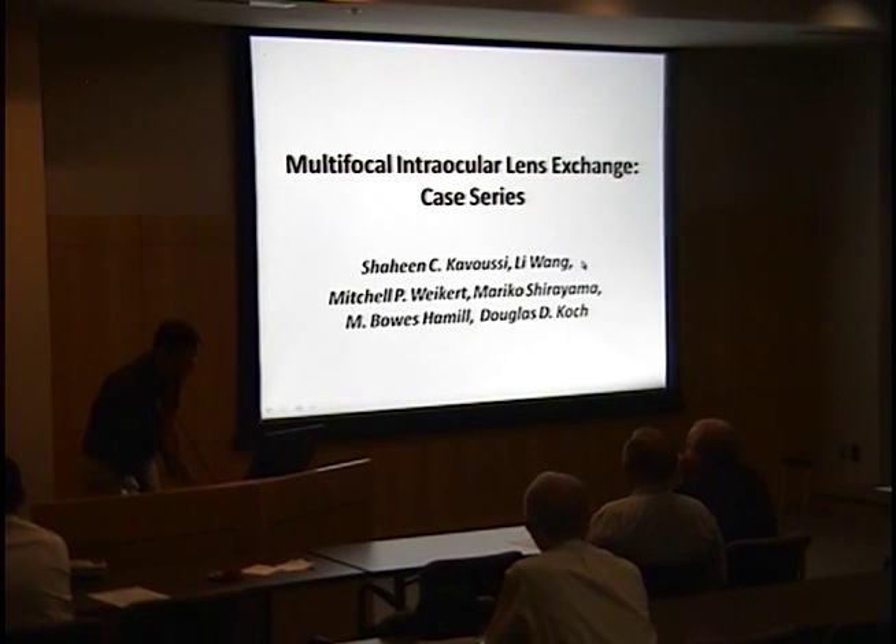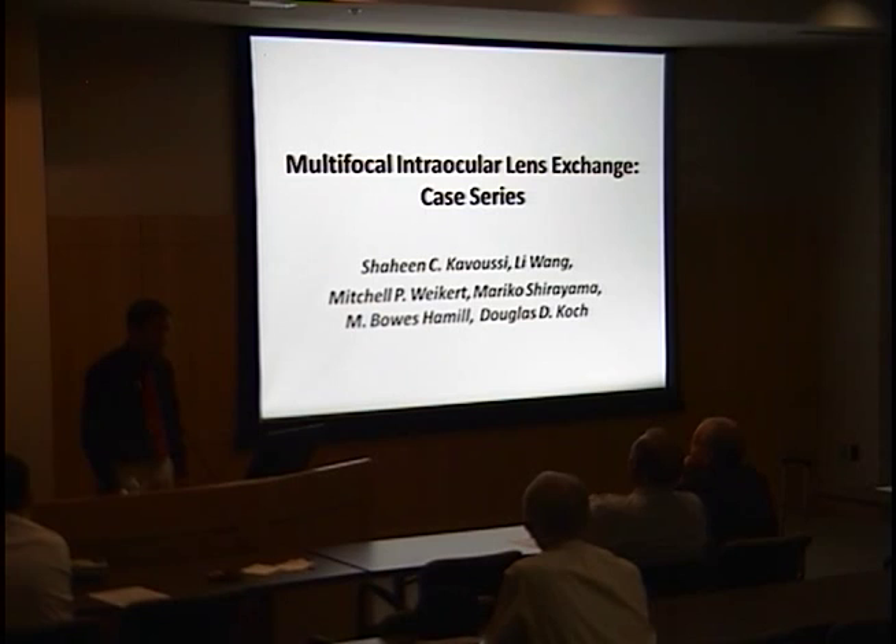I'd like to present some research that I was involved with during my last year as a medical student at Baylor, and it's carried over into my time here at Moran. It's a multifocal intraocular lens exchange — a case series, a retrospective chart review.